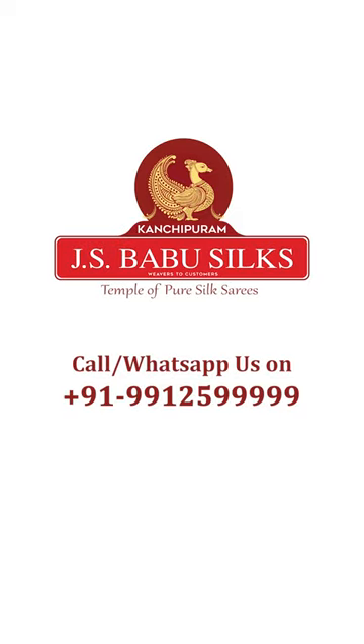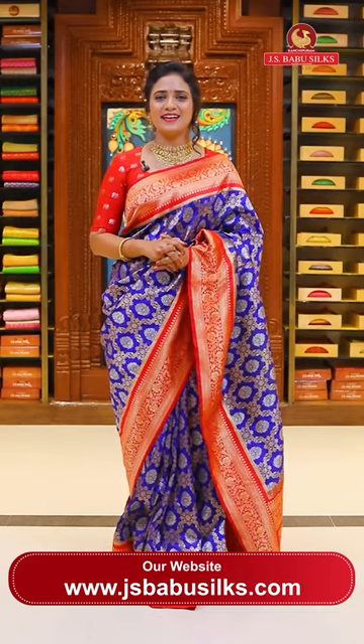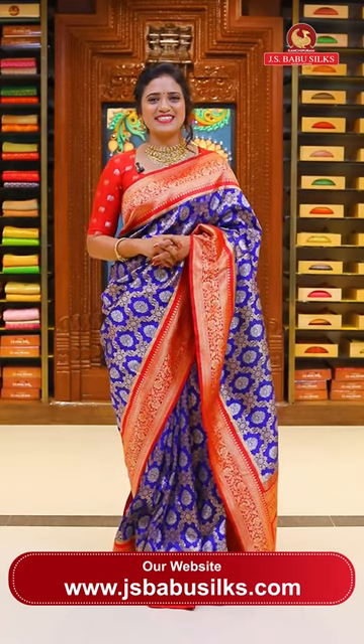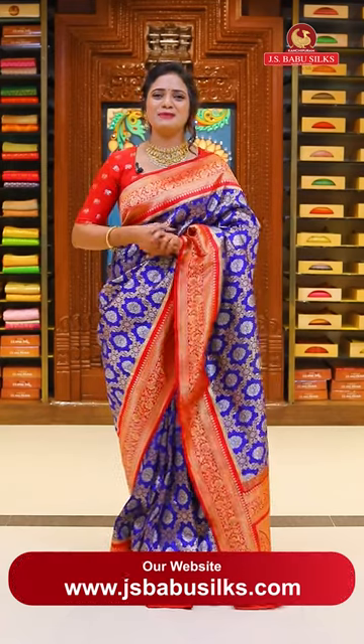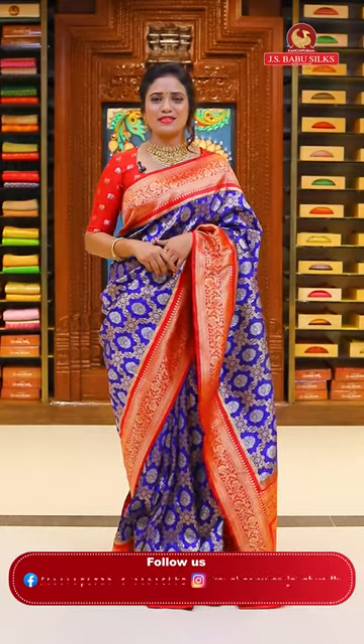Welcome to J.S. Babu Silks - Temple of Pure Silk Saris. Hello beautifuls, welcome to J.S. Babu Silks. This is your Radhika from Kanchipuram, Hyderabad. J.S. Babu Silks is your one-stop destination for sari lovers.